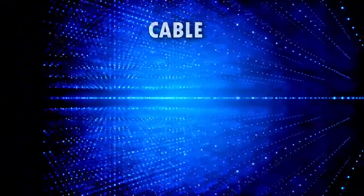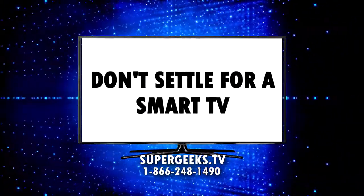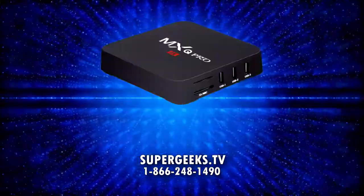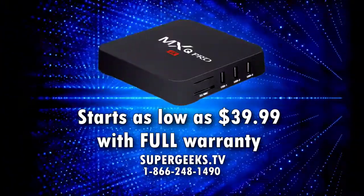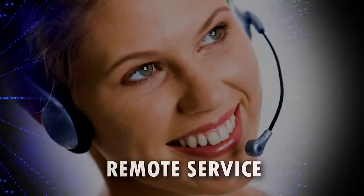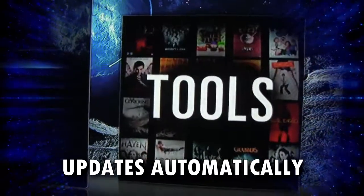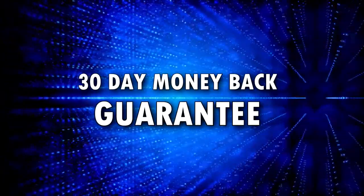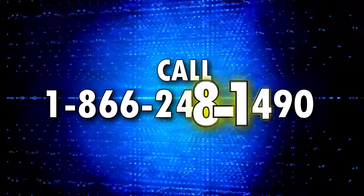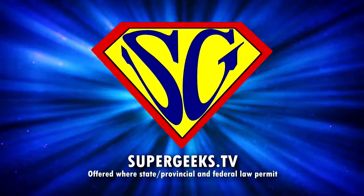A great alternative to cable, Netflix, satellite, and video rentals. Don't settle for a smart TV — turn your TV into a genius with a Super Geeks Android TV box. Boxes start as low as $39.99 with full warranty. Pays for itself. Selects from thousands of free online shows. We even provide remote service so you'll never be without your TV. Updates itself automatically. 30-day money-back guarantee. Call 1-866-248-1490, or order online at supergeeks.tv.